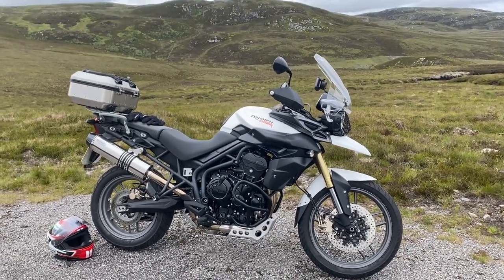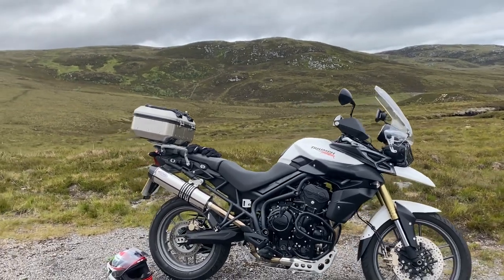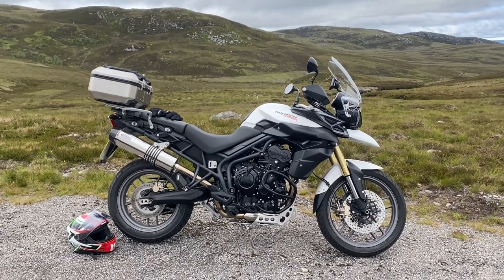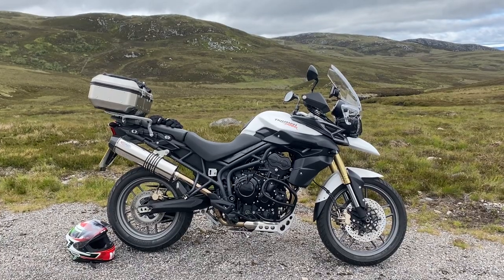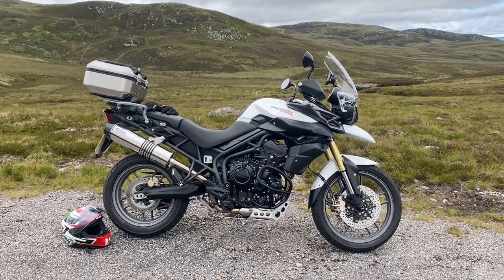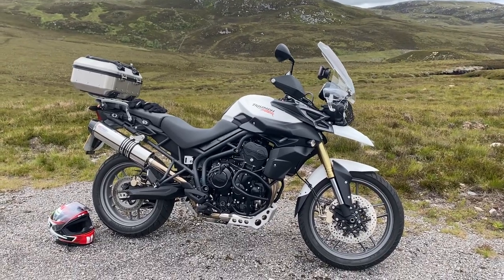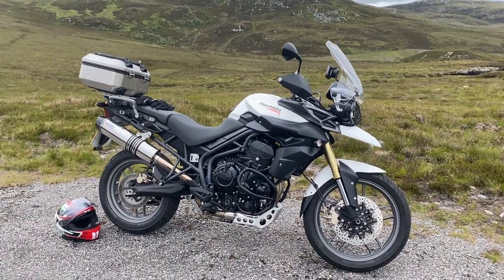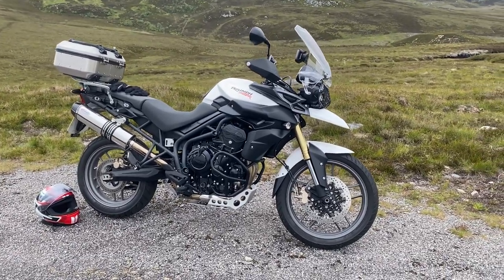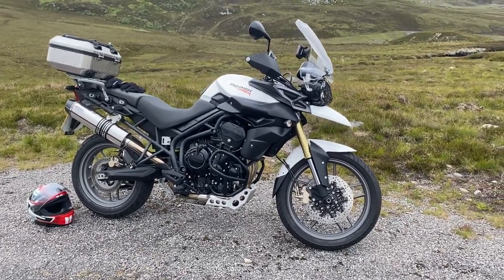This is a review of a 2011 Triumph Tiger 800. I bought it last year with just 157 miles on the clock — one owner, the gentleman rode it home, fell ill, and it was never ridden again. I bought it from a Triumph dealer; it even had the OEM tires on it. It's essentially brand new. This is the second one I've had of this model, and I've also had the one with the bigger 21-inch wheel — the 2012 version.